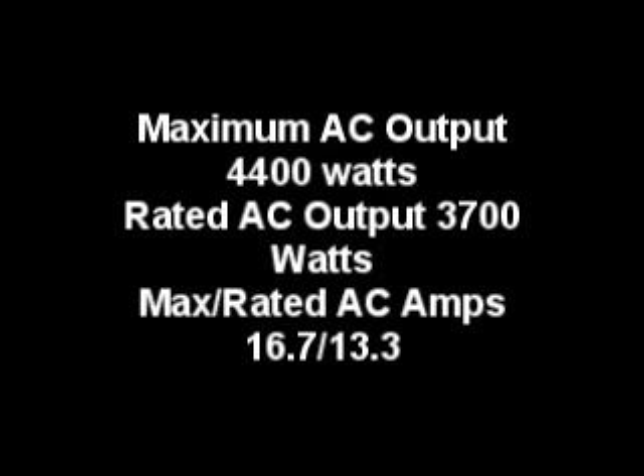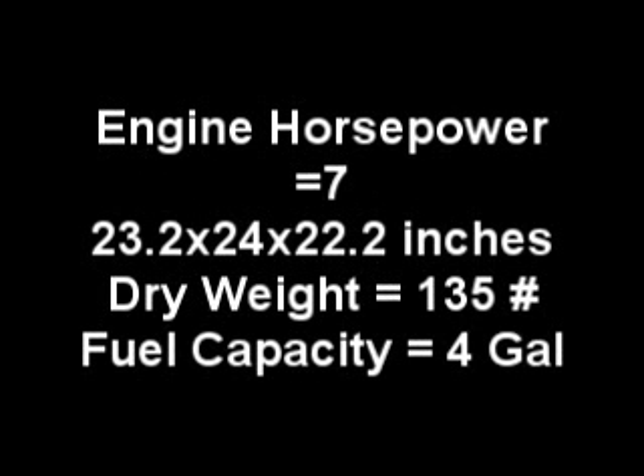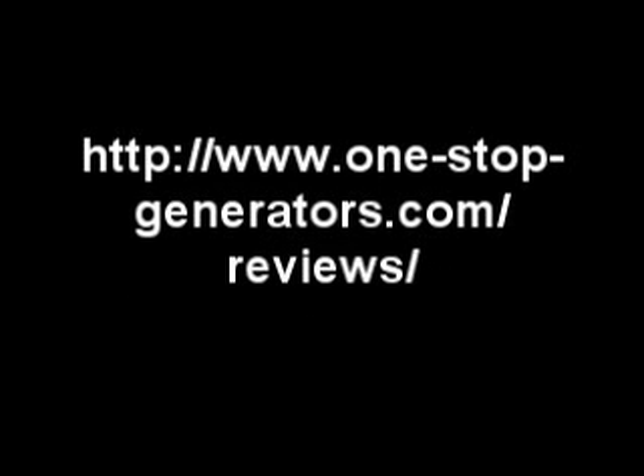Please view the following series of slides to learn more about the specifications associated with the Duramax XP4400E generator. You'll note that the specifications compare very well with much higher priced manufacturers and models. Refer to onestopgenerators.com reviews for more detailed information about this model generator.